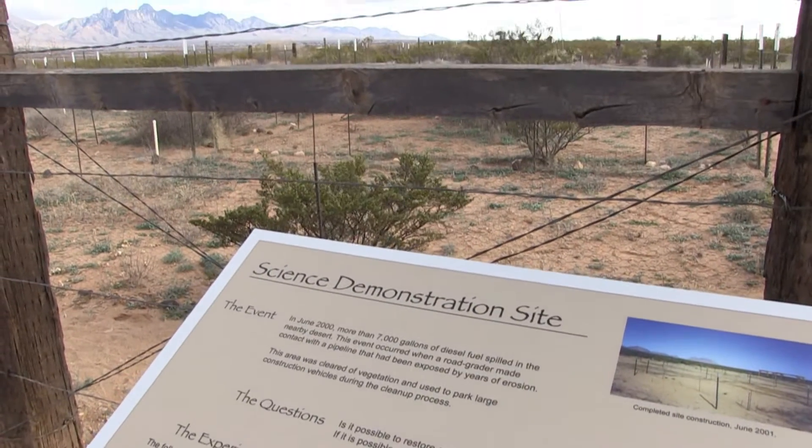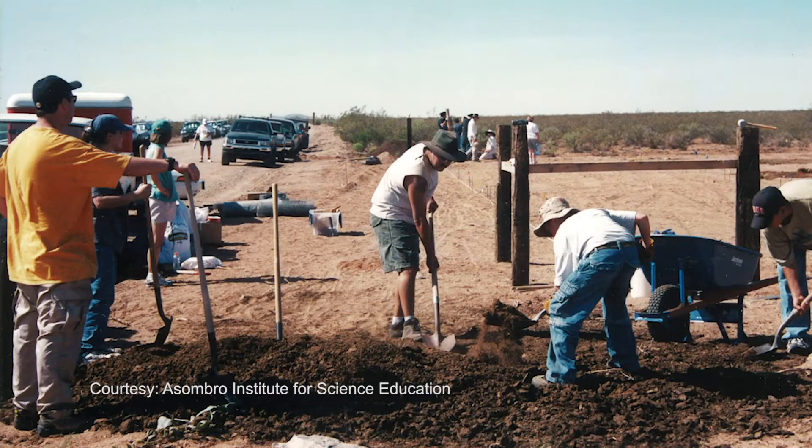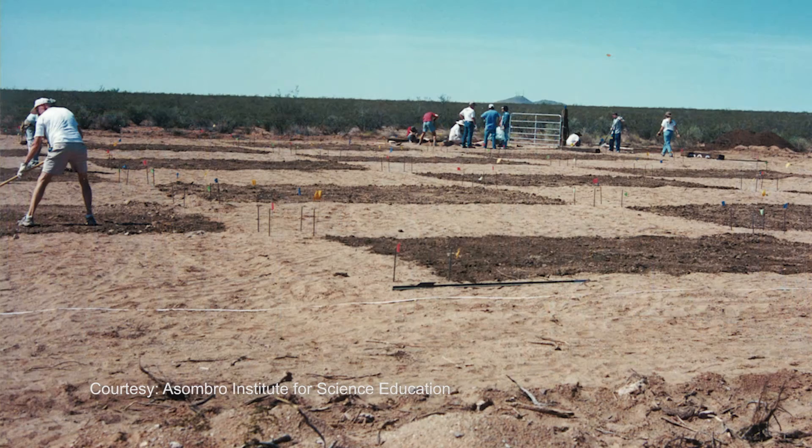That's when 7,000 gallons of diesel fuel spilled on the park's northern boundary. There is a diesel pipeline running through the park, and when the road was being bladed, it got accidentally nicked. To clean up that area, the owners of the pipeline cleared off this area — not knowing it was the park — to create a parking lot for the vehicles to help clean up that spill.